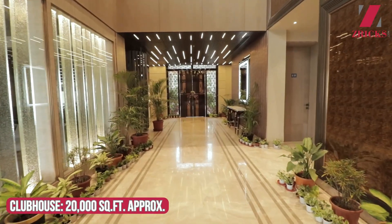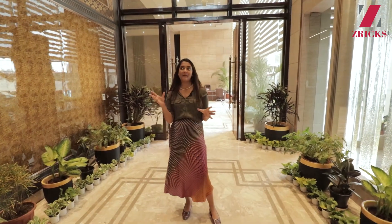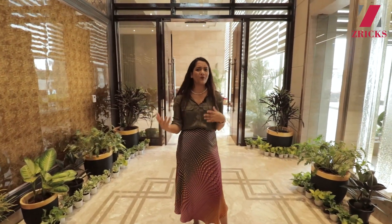Right now I am standing at the clubhouse. It is very, very mesmerizing. We will show you the sample apartment here, but first we will show you the clubhouse and tell you a little about the amenities.